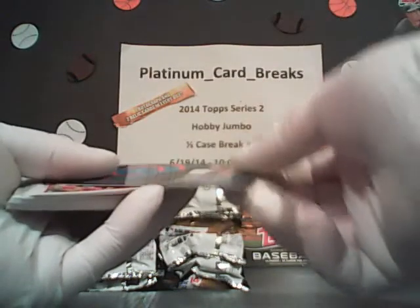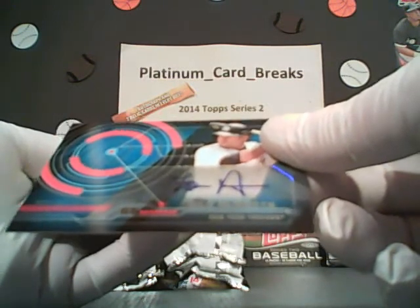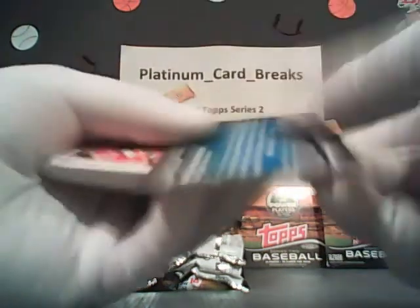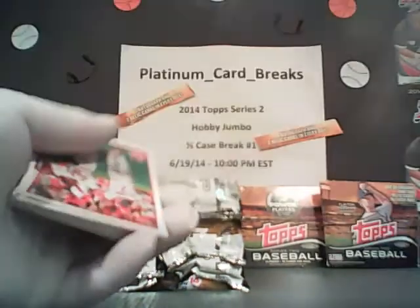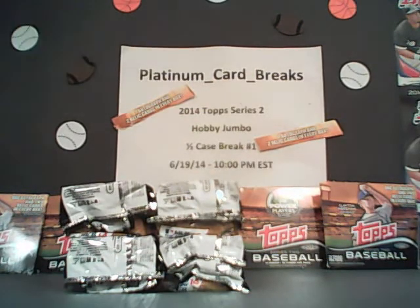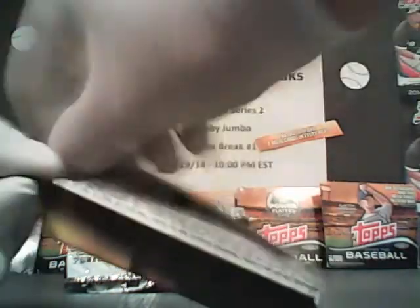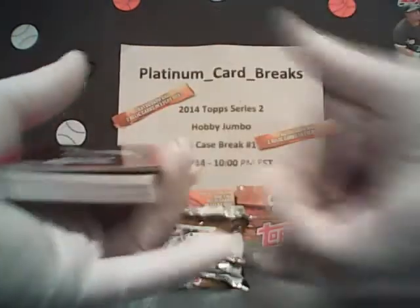We've got an auto going to the New York Yankees — Almonte. He's an up-and-coming star for the Yankees. Very nice autographed card. His sign is pretty cool. Going to Brown DFD — very nice, way to go, congratulations. He's definitely going to be a player. He's got an interesting first name — Zillow Almonte. What were they thinking? Maybe it means something in whatever culture he's from.